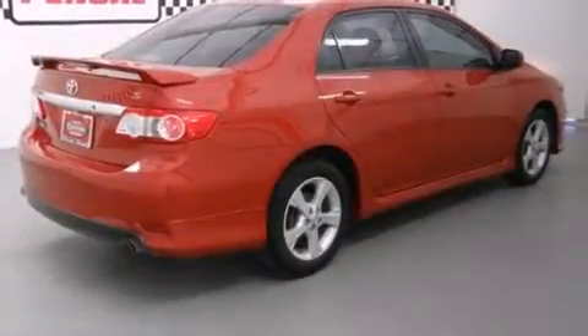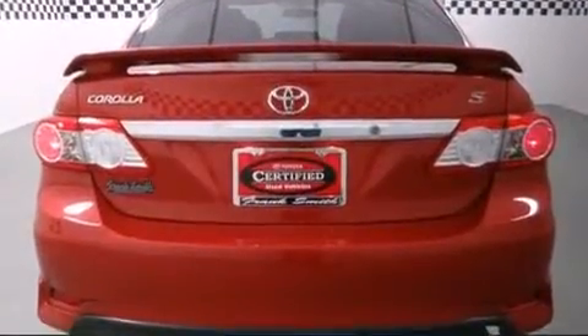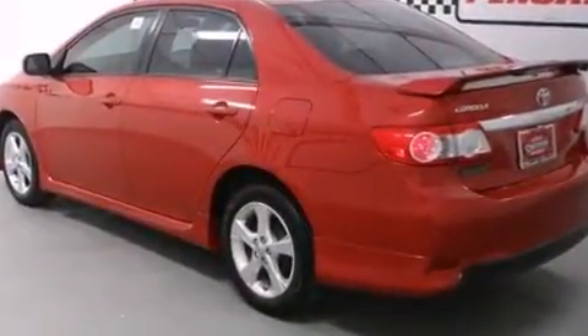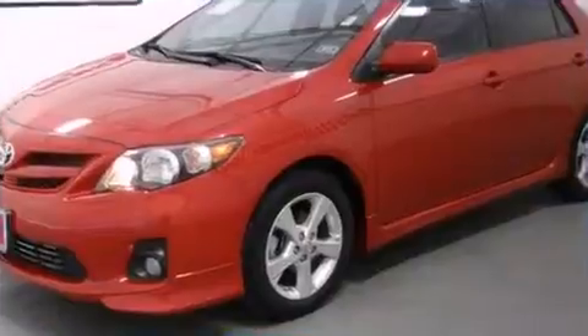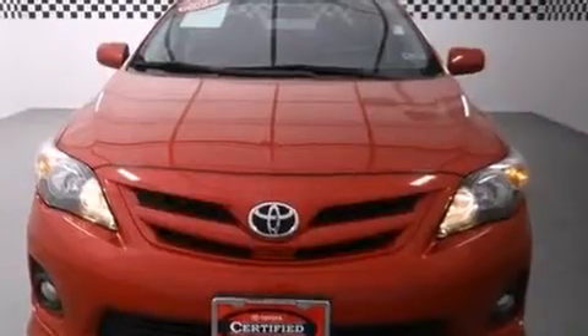You're going to love the 2013 Toyota Corolla with just over 35,000 miles on the odometer. This four-door sedan prioritizes comfort, safety, and convenience. It features an automatic transmission, front-wheel drive, and a 1.8-liter four-cylinder engine.